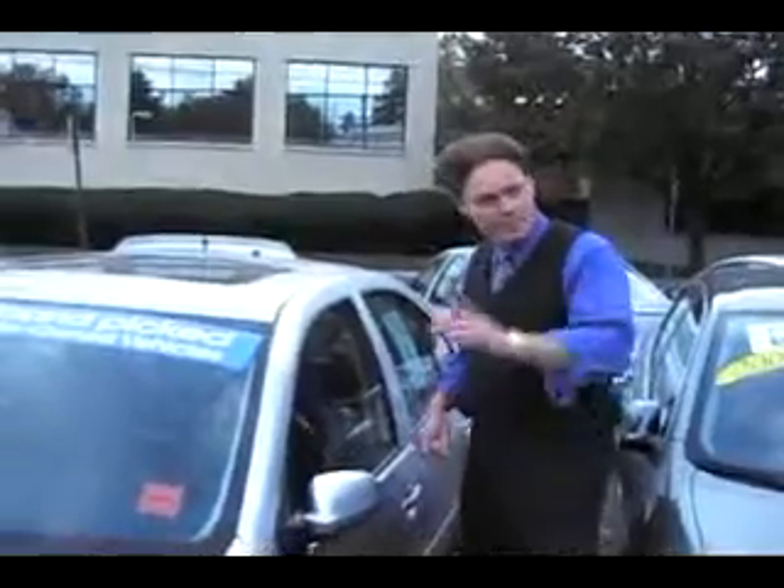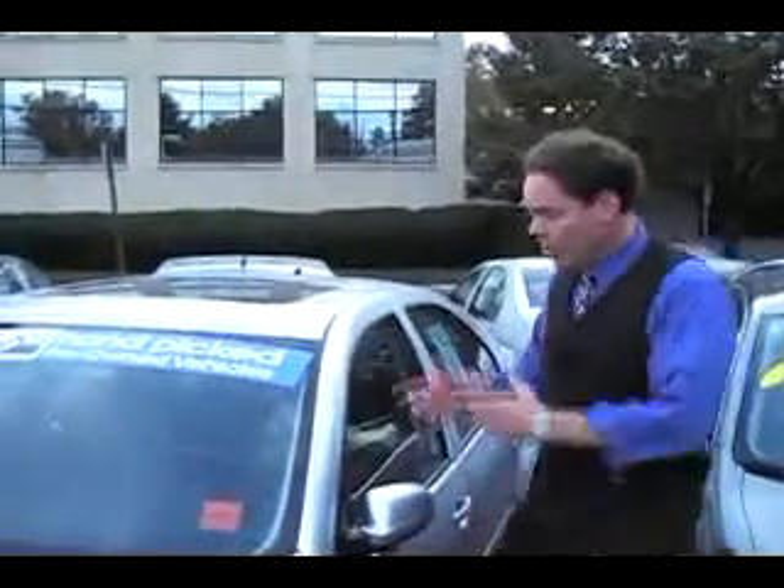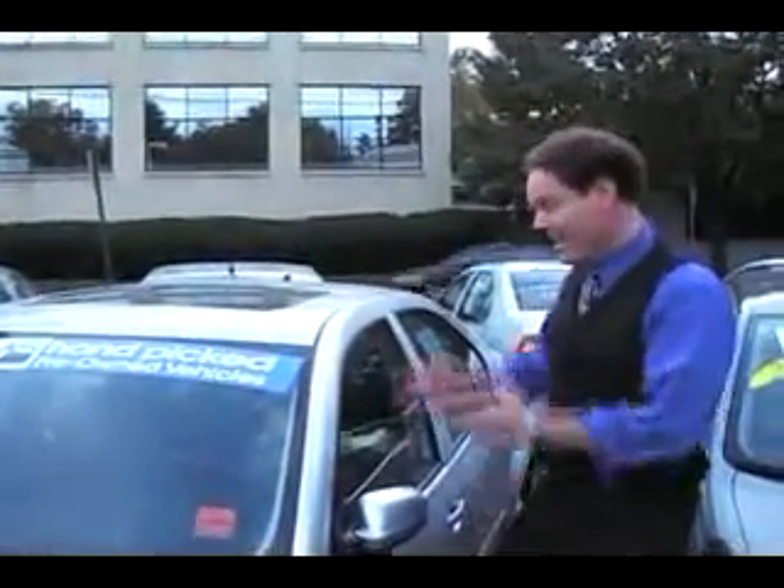You looking for a silver Jetta? Get on this baby. 2004 Jetta GLS. Automatic, black leather, moonroof, heated seats. Only 35,000 miles on this. On sale — $15,700. That is a buy.